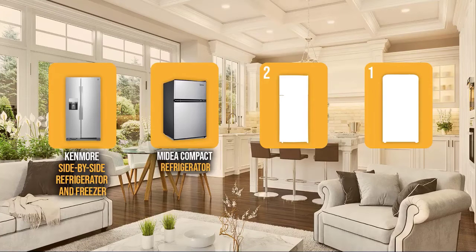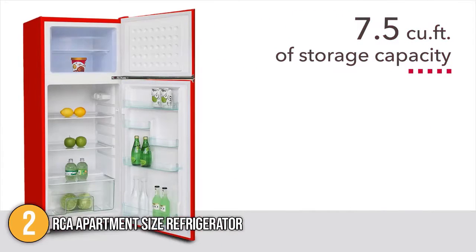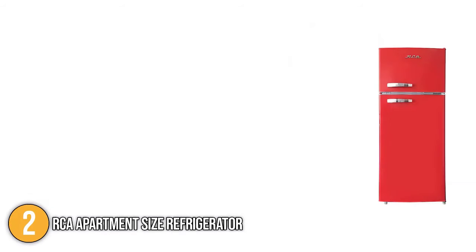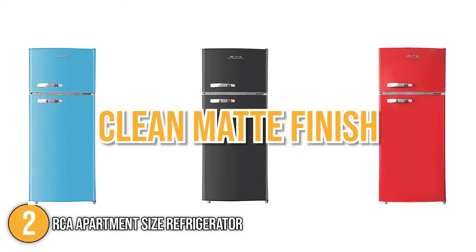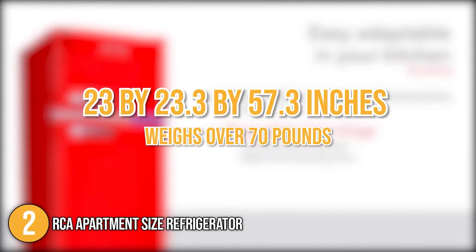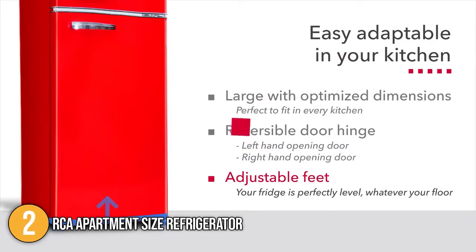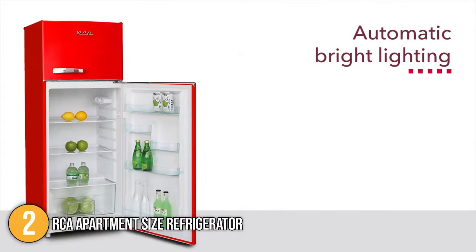The refrigerator for home coming in at number two on our list is the RCA Apartment Size Refrigerator. It has a large capacity with over 7.5 cubic feet of storage and features double doors with a practical design. You can choose from three color variations: retro red, retro black, and retro blue — all with a clean matte finish. This product has dimensions of 23 by 23.3 by 57.3 inches and weighs over 70 pounds. It comes with spill-proof glass shelves, a user manual, and automatic bright lighting that turns on when the door is open.